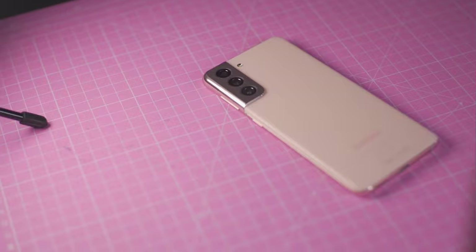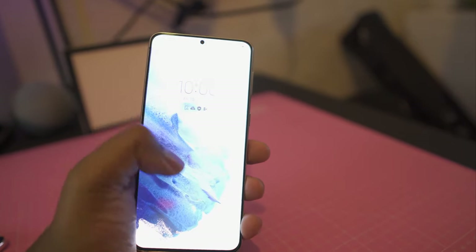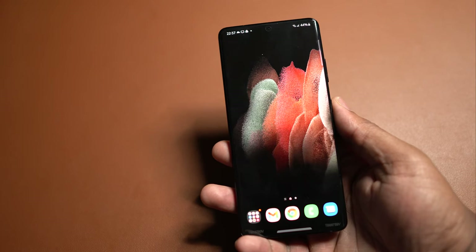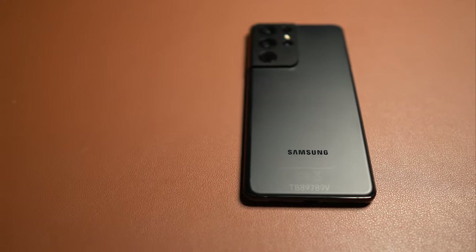When it comes to design, the S21 has a flat screen made out of Gorilla Glass with a plastic body around the back. The S21 Plus also has a flat screen with Gorilla Glass but this time with a glass body. The S21 Ultra has a slightly curved display, also with Gorilla Glass and a glass body around the back. So there is a difference in materials across the three phones.